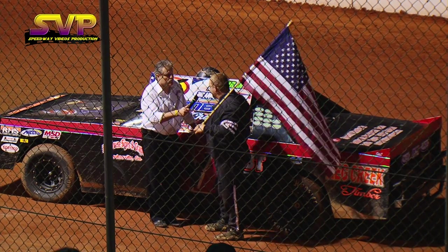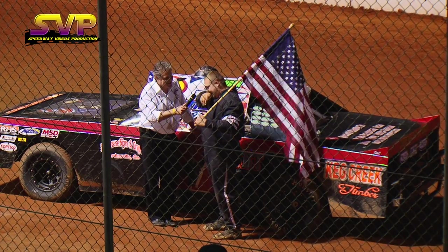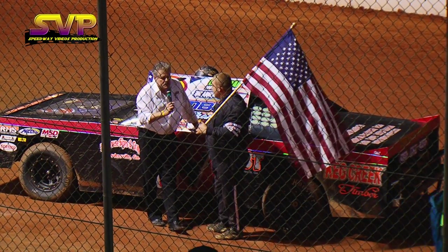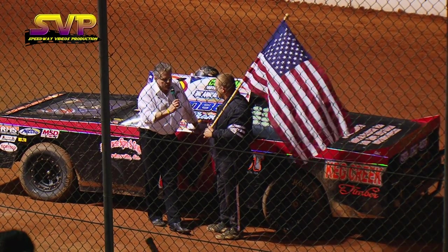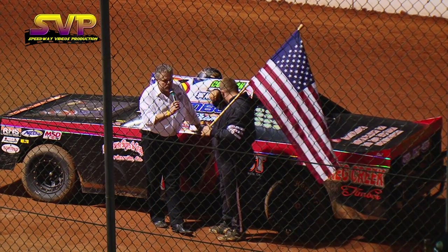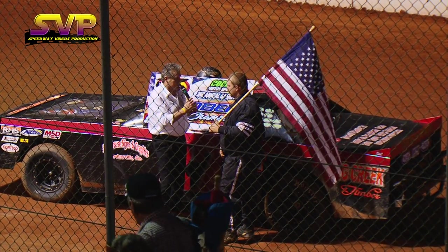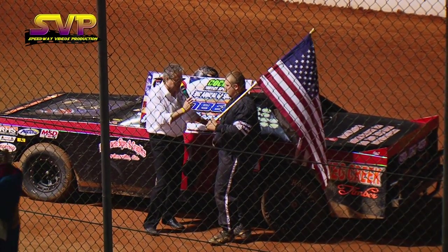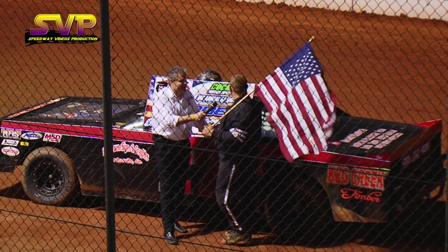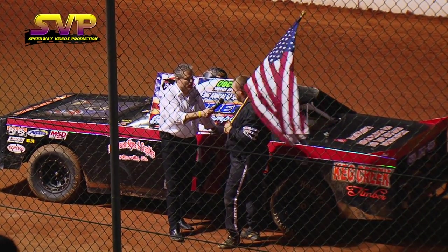It was pretty good. Tire got a little hot at the end, started slipping and sliding. Thought I lost it one time. Jeffrey, you've won quite a few races here at Cochran, and the Bomber division has never been stronger than it is right now. You're a champion — you know what it takes to get it done here. When you win a race like this, what does it do for your confidence? What does it do for the team? It does good — at least we know we're going in the right direction.